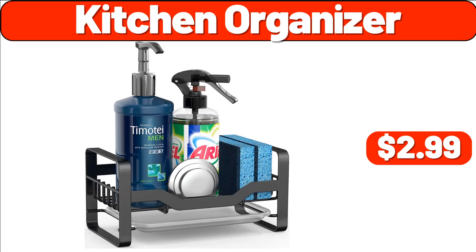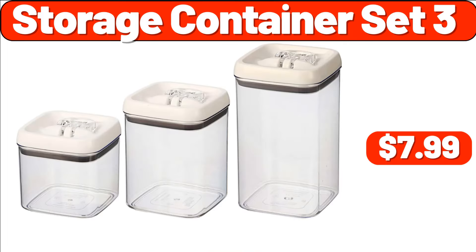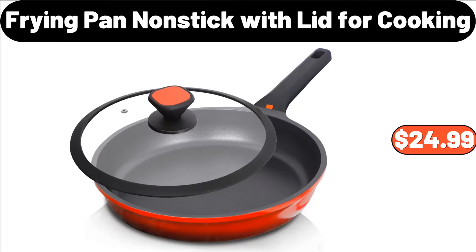Kitchen Organizer, $2.99. Mini Sewing Machine for Beginner, $26.99. Storage Container Set, $3.99. Luxury Pressing Desktop Trash Can, $10.50. 3-Tier White Stackable and Foldable Storage Bin, $42.48. Frying Pan Non-Stick with Lid for Cooking, $24.99.